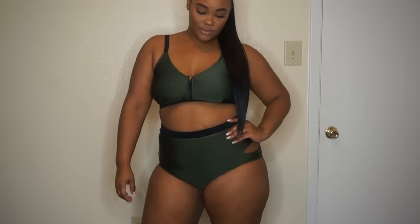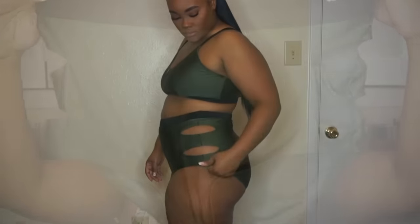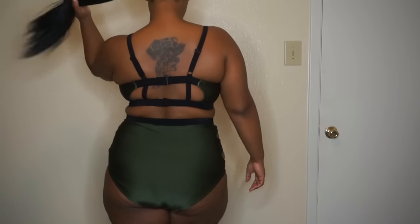The next swimsuit is an olive two-piece high-waist swimsuit. The top has a zipper in the front to show as much cleavage as you want, but mine is going to stay zipped all the way up. The back just has two hooks and also has adjustable straps on each side. The high-waist bottoms look really big on camera, but my sister confirmed it's just because they're high-waist.